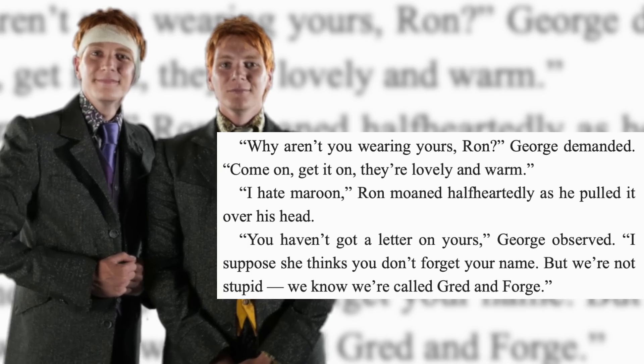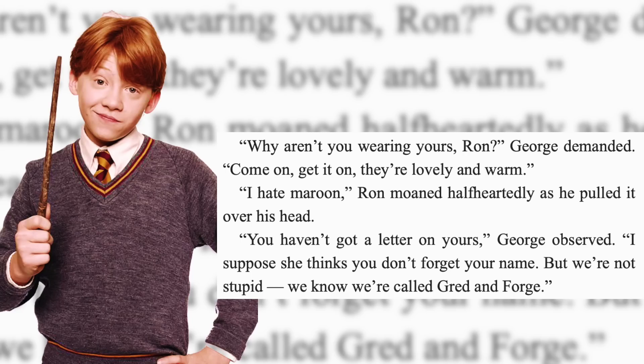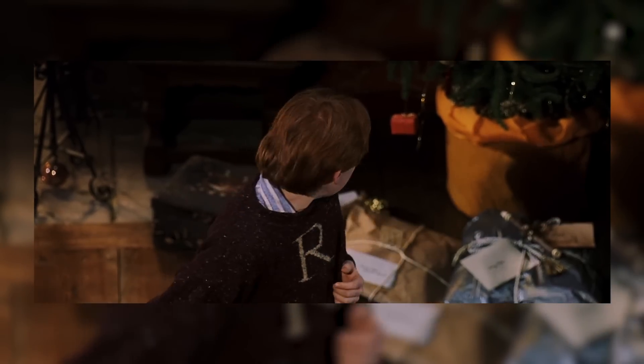Number 7: Gred and Forge. From year one Christmas day — 'Why aren't you wearing yours, Ron? Come on, get it on, that's lovely and warm.' 'I hate maroon,' Ron moaned half-heartedly as he pulled it over his head. 'Hmm, you haven't got a letter on yours,' George observed. 'I suppose she thinks you don't forget your name. But we're not stupid — we know we're called Gred and Forge.' What really makes it stand out is the way they lean into the sweaters from their mother — even insisting Percy have breakfast with them, because it's Christmas and family is first.